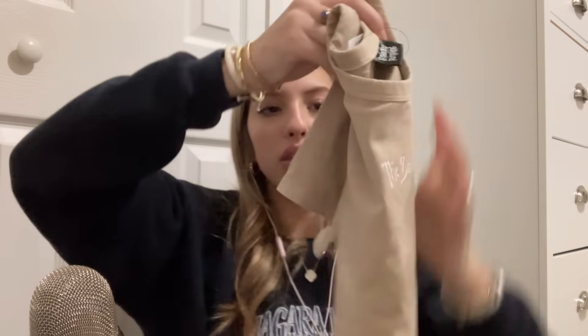Let's start off with the Cotton On haul. I got this really cute Smashing Pumpkins shirt. It's like a baby tee, and it was on sale for $7. I love it.